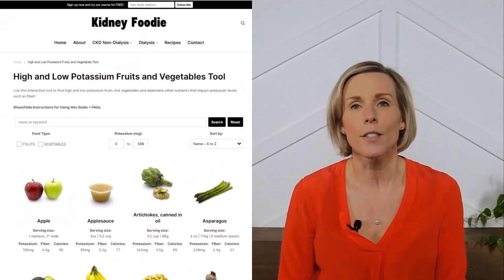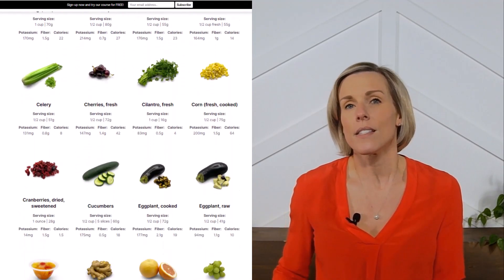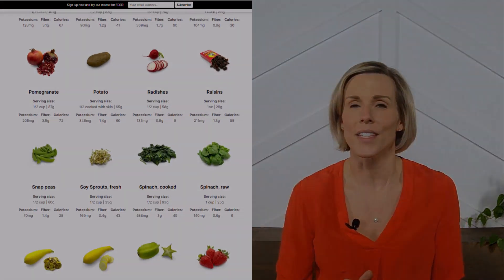For more information on kidney-friendly fruits and vegetables, check out our fruit and vegetable guide on our website. And if you like videos like this and you want me to make more of them, then please subscribe to our channel and like this video.